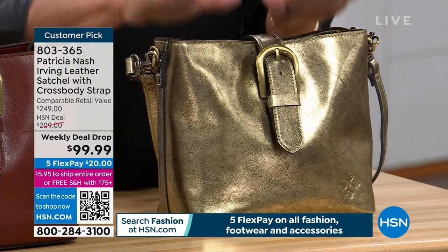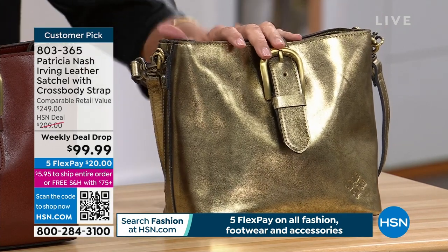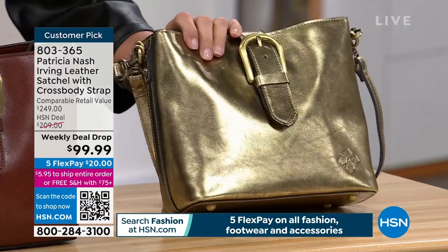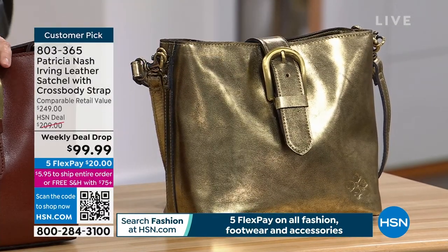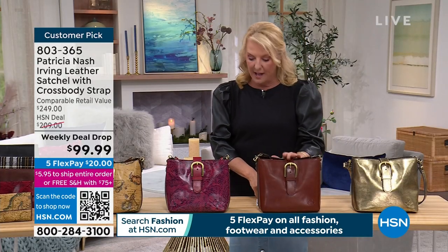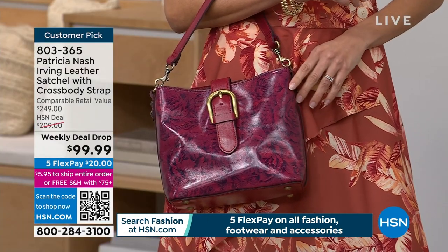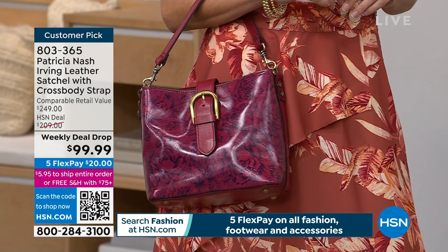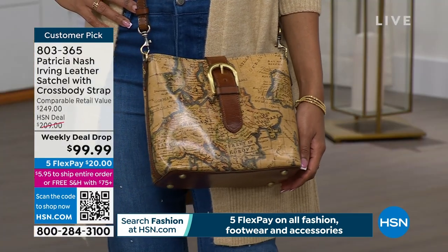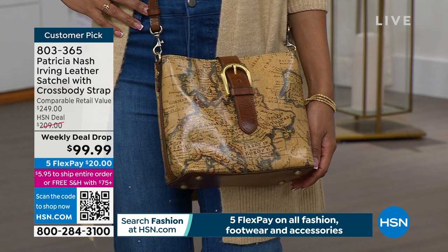It drops on Mondays and it ends if it sells out in this show, or it makes it to Sunday. So here are the color options. We have antique gold — this is glorious, I love it. There's six dozen available. This is called the British tan — iconic and classic in Patricia's line. The next one is called etched roses, and then finally, European map. My first bag was one of our map bags and it's one of my all-time favorites.